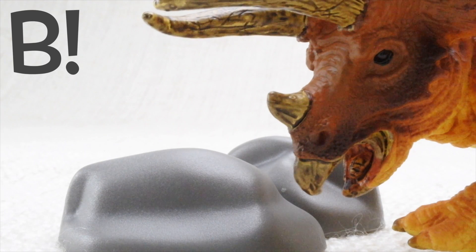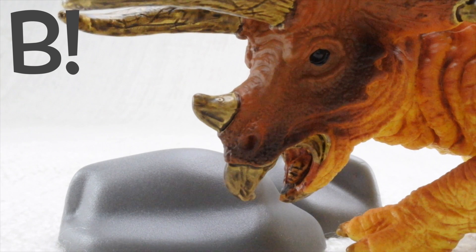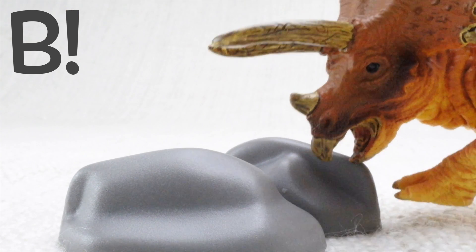The answer is B. Triceratops used to swallow rocks so that the food it ate would get ground up in its belly.